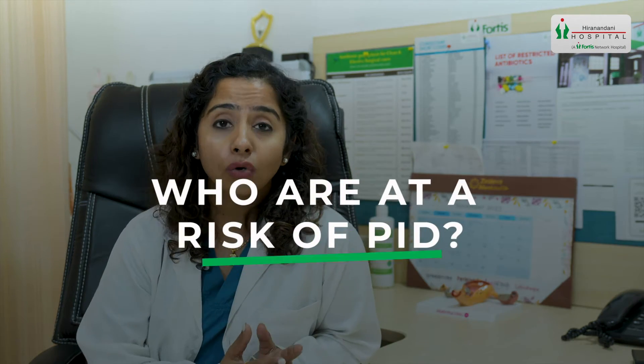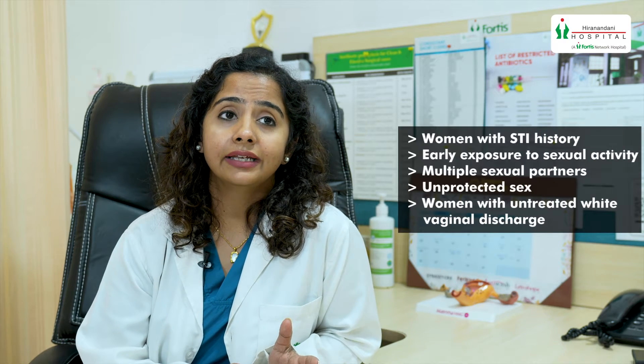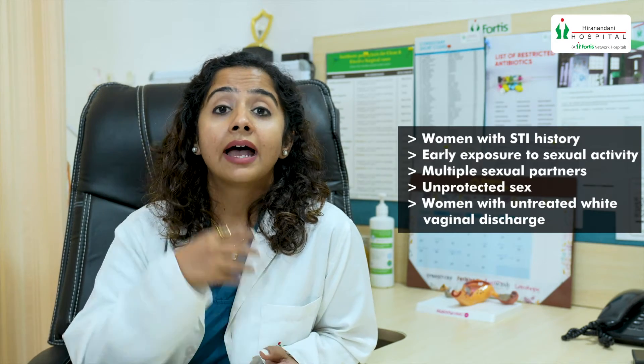So who are the women who are at risk of having these kinds of infections? These women might have a previous history of STIs, or they have early exposure to sexual activity, multiple sexual partners, unprotected sex, or even women who have been having white vaginal discharge which has been untreated.